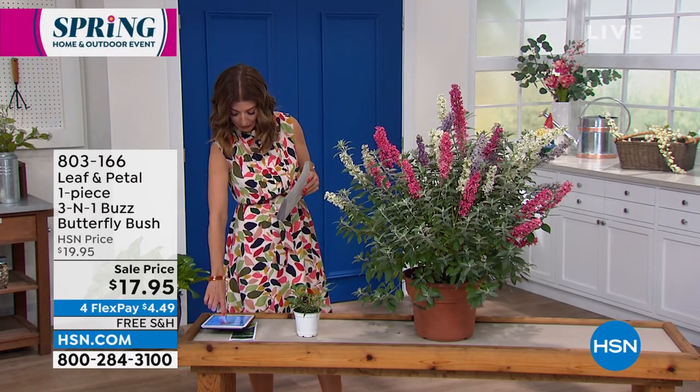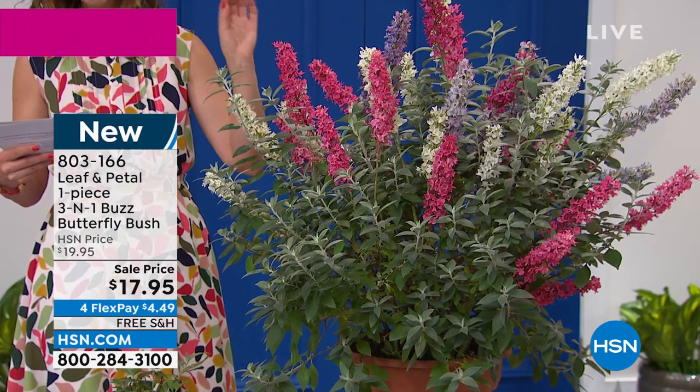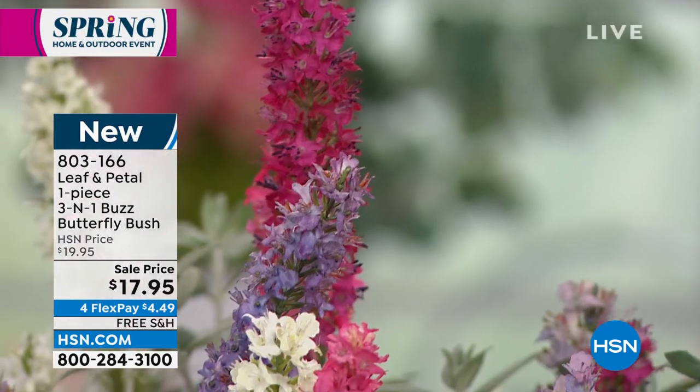Four FlexPay on all of our spring and outdoor items tonight. My name is Sarah — so nice to be with all of you. I'm trying to answer all of your questions on Facebook, so keep them coming. You haven't stumped me yet. And Rochelle, our master gardener, is here to answer any questions you have. Now we've got to get to this one — it is the Leaf and Petal 3-in-1 Buzz Butterfly Bush.